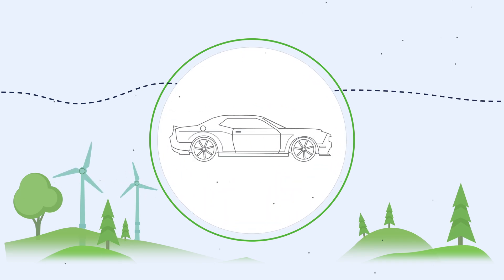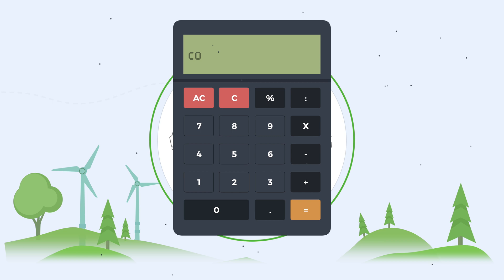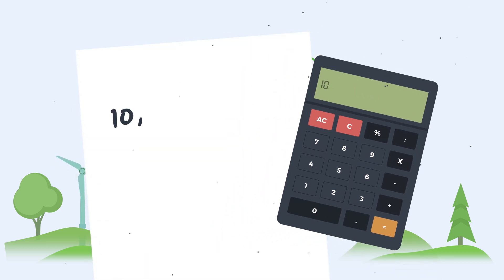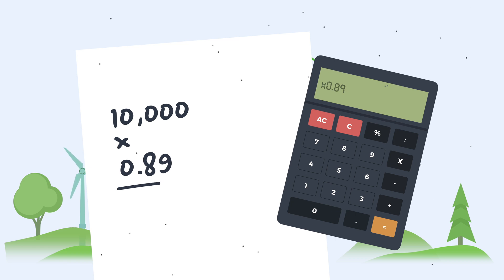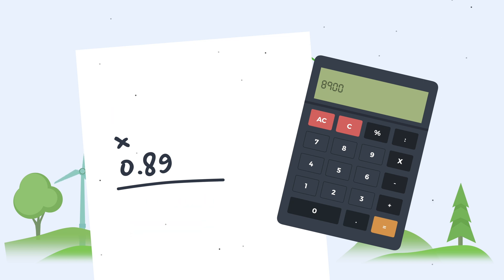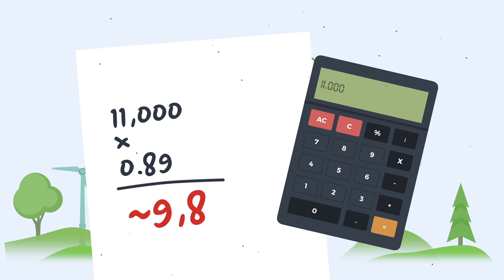If you currently drive a gasoline vehicle, here's how to calculate how much carbon dioxide it emits each year. Take your estimated yearly mileage and multiply it by 0.89 to get the total pounds of CO2 your vehicle releases into the atmosphere each year. Let's take a typical driver's 11,000 miles of driving per year — their vehicle will release 9,800 pounds of carbon dioxide into the atmosphere each year.